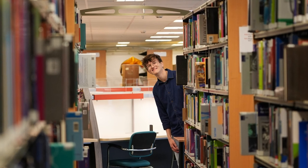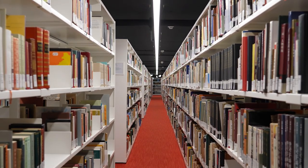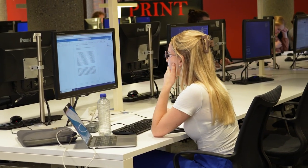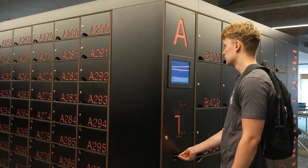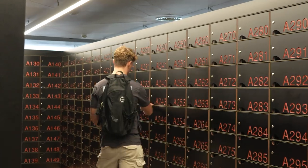And what is a library without books? We offer one of the most extensive collections of books, journals, and publications of every kind in the Netherlands, both physical and digital. Every one of these can be found in our catalogue. You can request your item there and pick it up from the book lockers at the location of your choice.